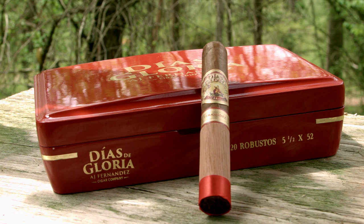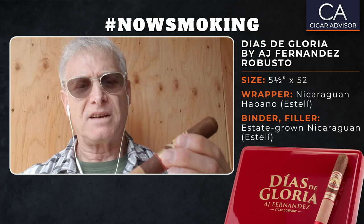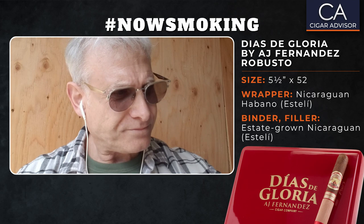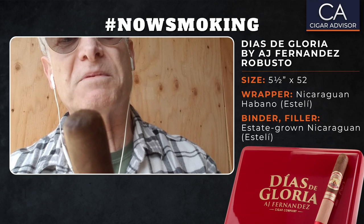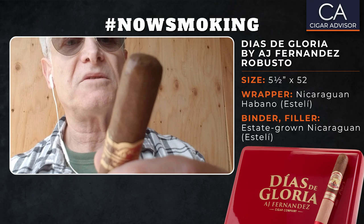Now let's take a look at this thing — it is really, really nice looking. I like the cedar sleeve, and there's a nice attractive red band on it. I'm going to take off that cedar sleeve. You know, some cigars with a long enough cedar sleeve, you can actually use it to light your cigar. The cigar is pretty well packed — really nicely done. I don't feel any soft spots at all, and the cap looks like a beautifully done triple cap. It's really seamless, and the rolling is pretty seamless too.